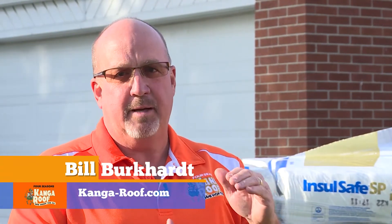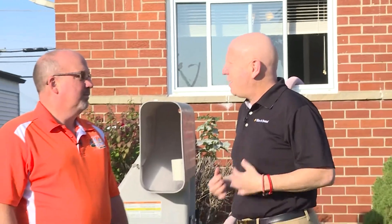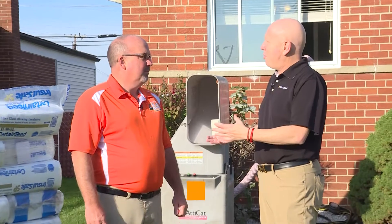Today we are blowing insulation into this attic and over the top of that we are putting our exclusive radiant barrier insulation. So Bill, I already have insulation in my attic. Why would I want to add more insulation and your product?